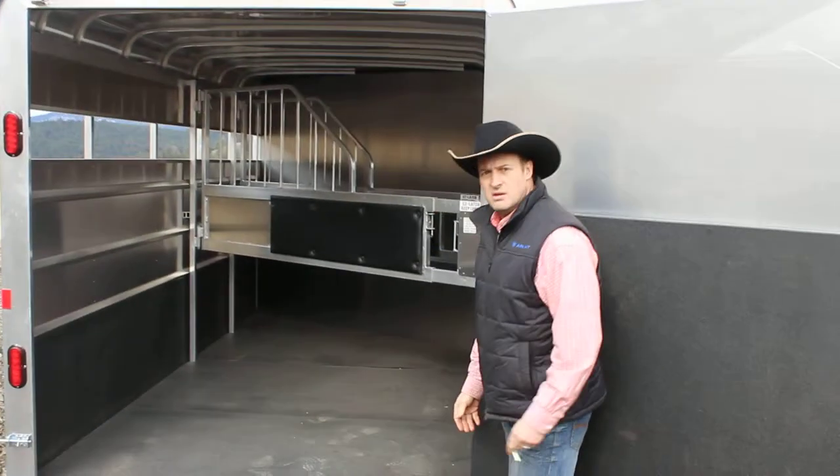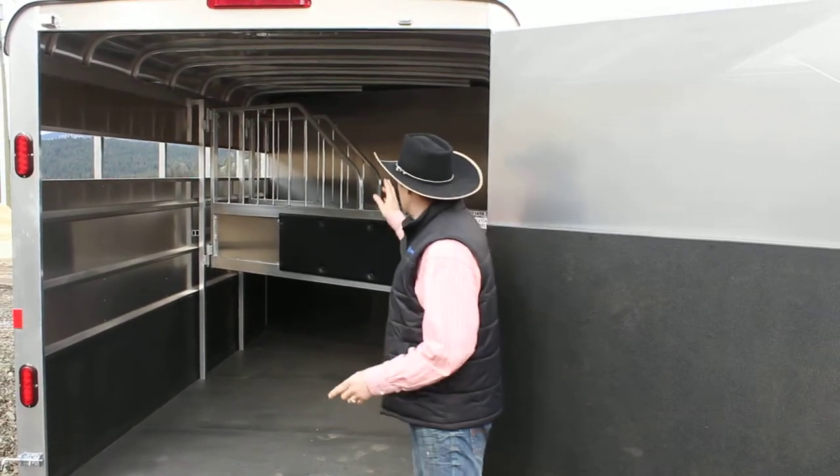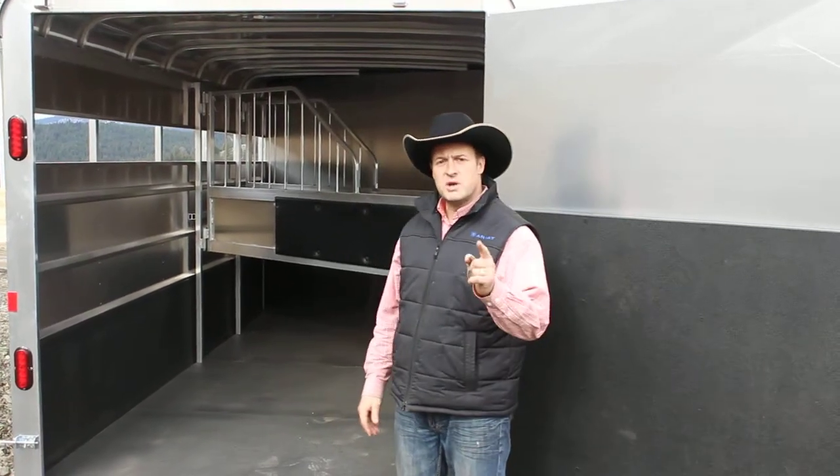Look at all this — you might get the idea you want to put more than 3 horses in it, that's up to you. But we've got two nice padded airflow divider stalls, rubber matting on both sides. This trailer's ready to go.